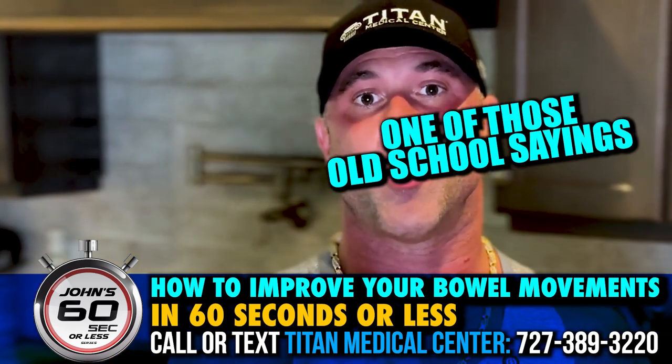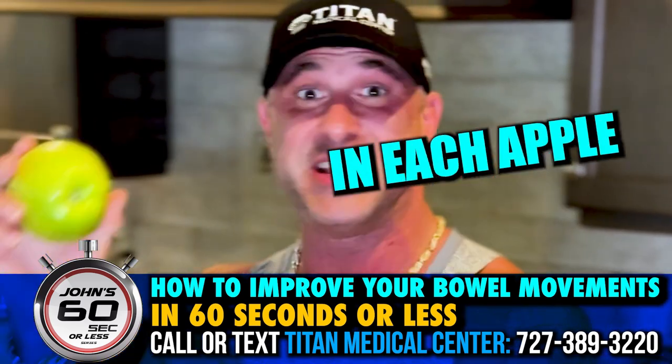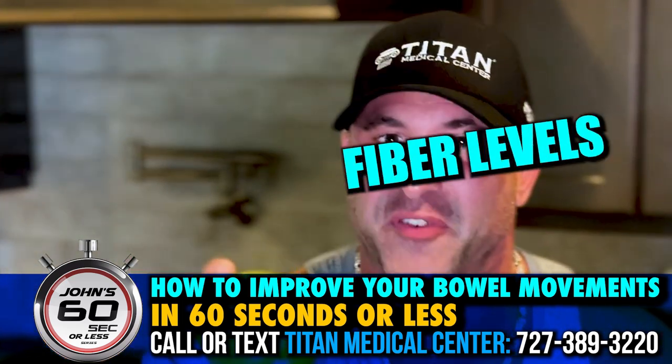How do you get fiber? A lot of different ways. Let's talk about one of those old school sayings — an apple a day keeps the doctor away. Man, that couldn't be so true. Five grams of fiber in each apple. Even more apples have optimum fiber levels.